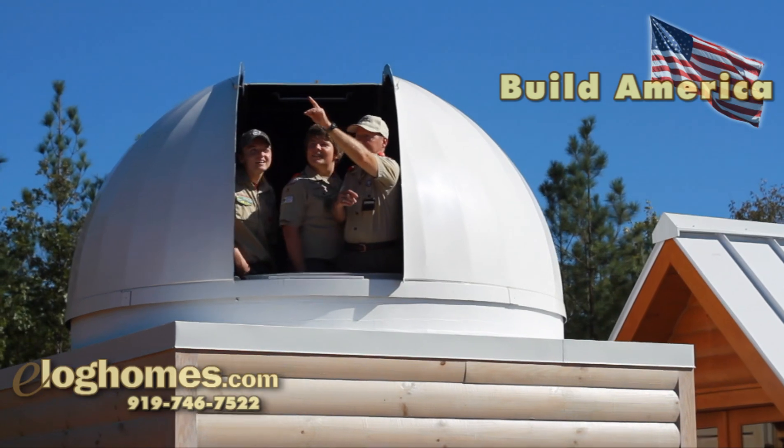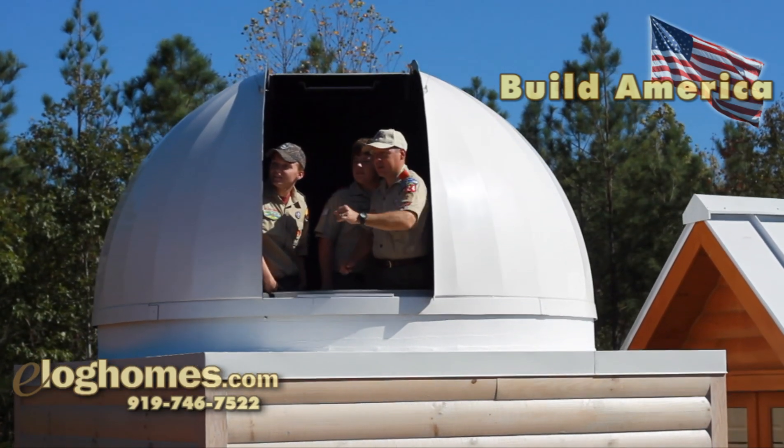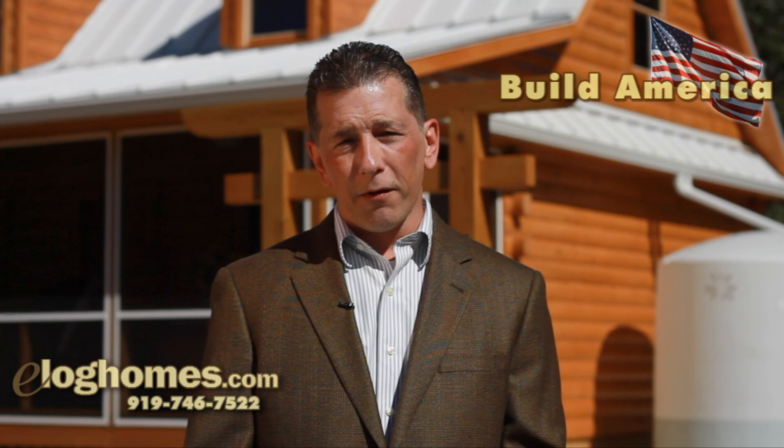As a retired U.S. Naval officer, an educator, and a member of the Boy Scouts of America, Carther more than qualified for the benefits of eLog Homes' Build America program. And we're proud to have been able to supply him a high-quality home at the lowest possible price.